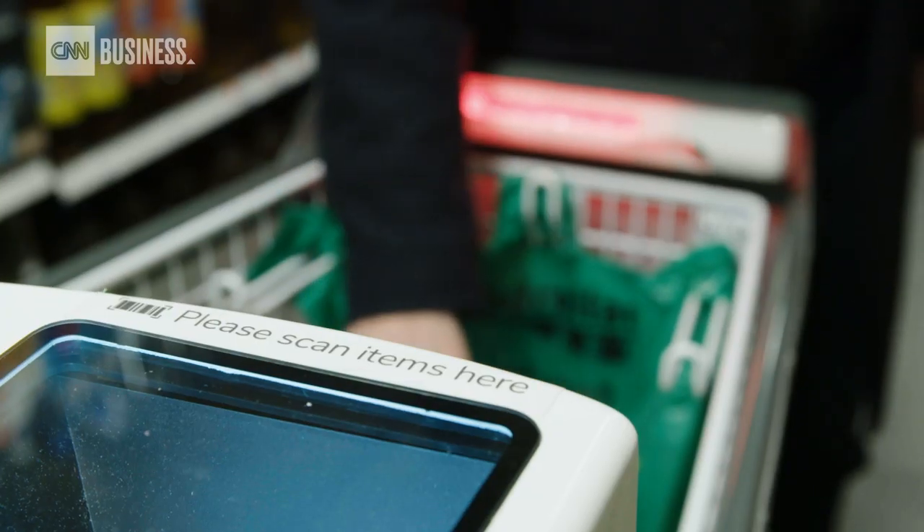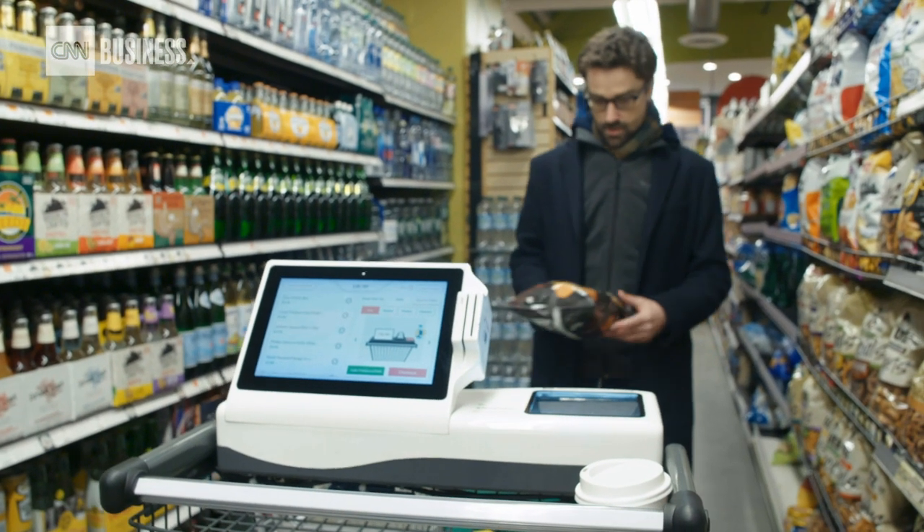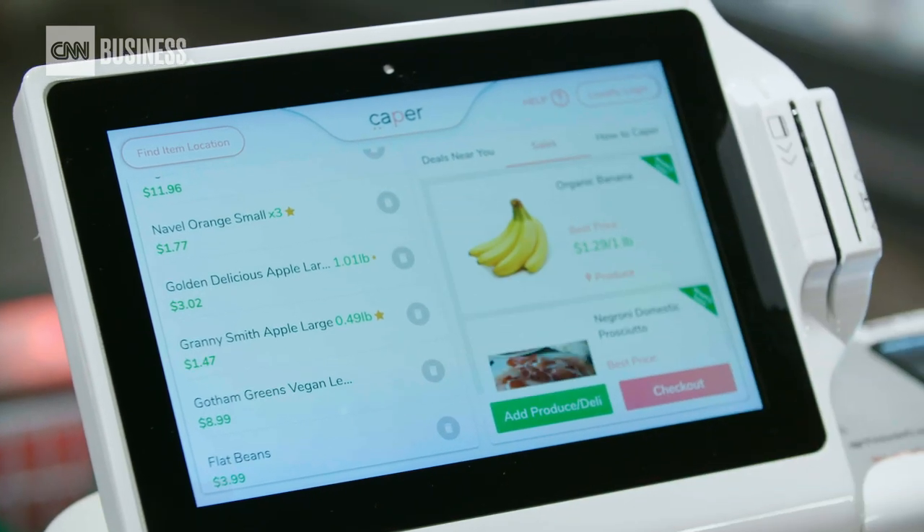Basically the ultimate vision and what we're building towards is that a customer would walk into the store, grab something off the shelf, and when they throw it in the cart all the sensors and the technology in the cart will immediately identify what that item is. This could work for something like a basket, something even larger, or something smaller — so it's dynamic and it allows for us to go into different markets.